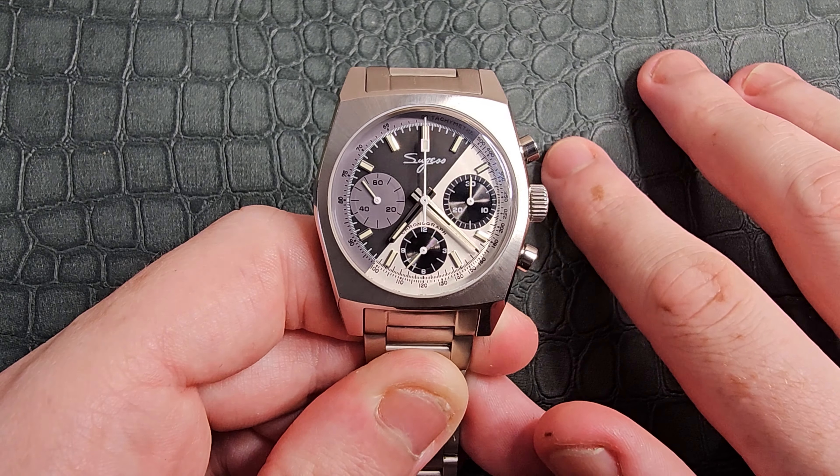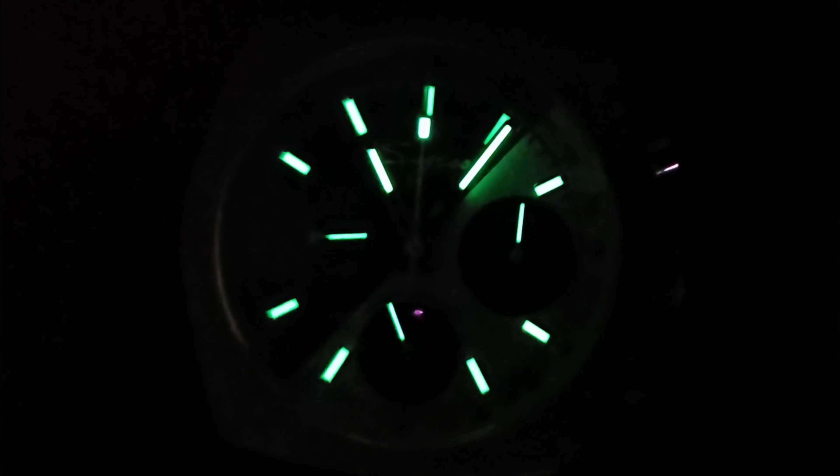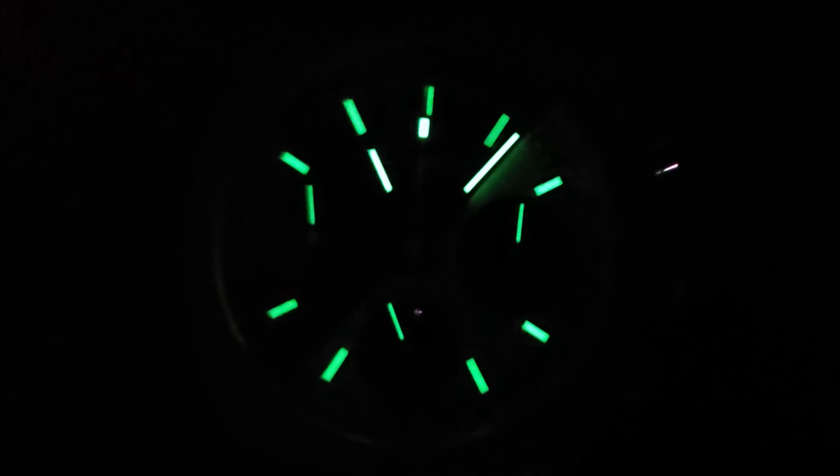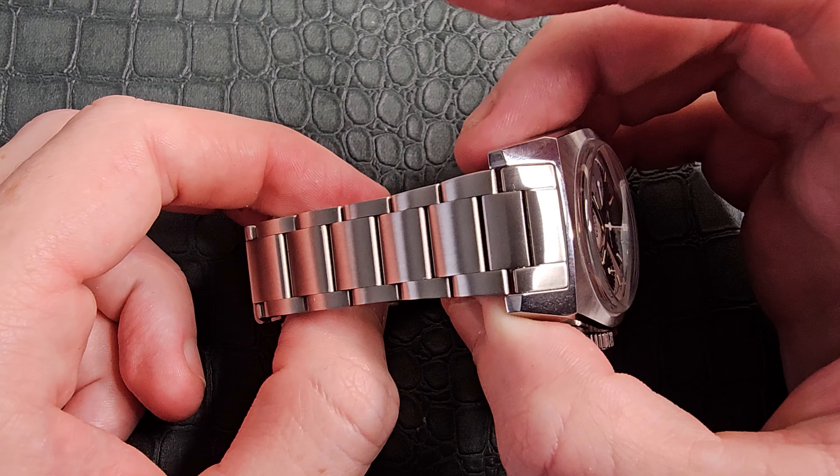Let me get the lights out and we'll have a look at the loom shot. The Sugess actually has loomed sub-dials, which is really nice to see — it really completes the look and adds legibility. I'd give the loom a seven, maybe seven and a half. It's not doing anything out of the ordinary but it is a very solid loom signature — well done to Sugess for that.